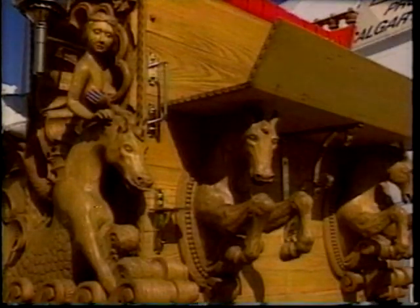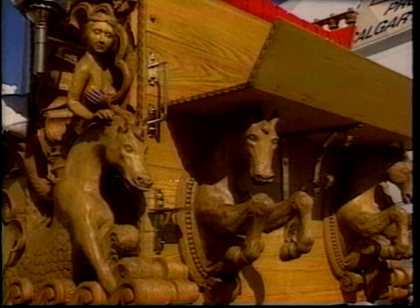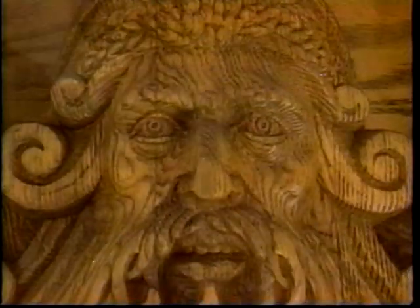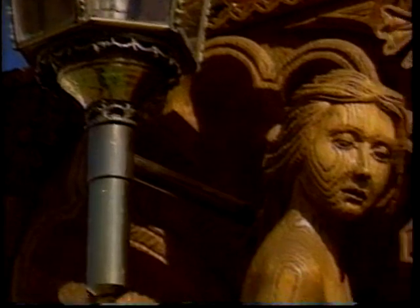The Alberta Pool-sponsored wagon the Clydesdales were about to pull was a magnificent thing — solid oak and weighing over 6,000 pounds. The seahorses and mermaids were carved by Antonio Galatel and are said to have taken over 1,800 hours to complete.